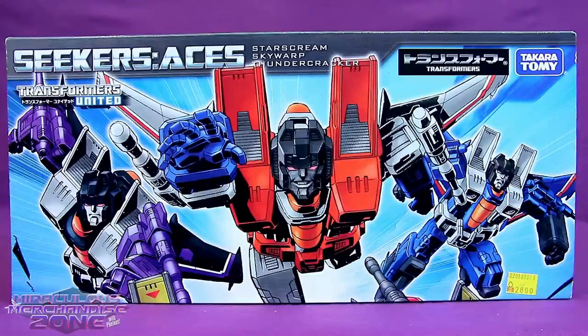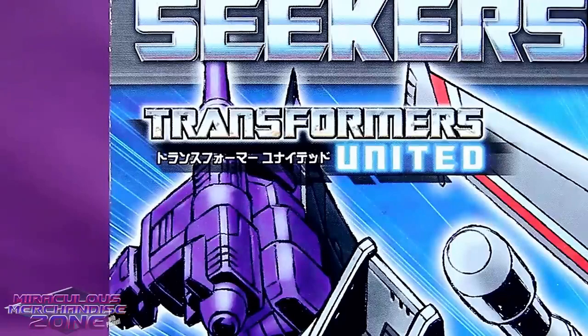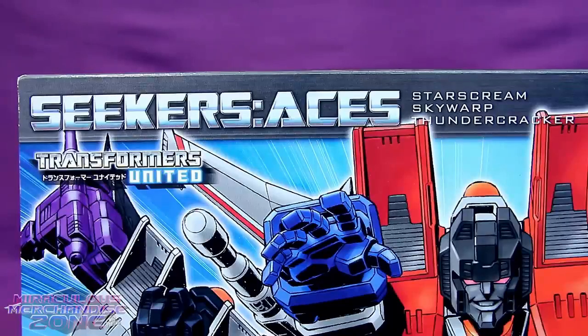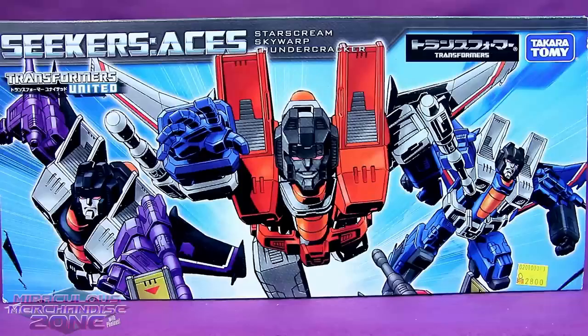The line kept changing in Japan as well. The Seeker Aces set was released under the Transformers United line, but these figures were all originally released under the Henkei Henkei line. The Seeker Aces triple pack was actually an Asian exclusive. And there are a few differences between these figures and their original release. I've gotta say how awesome the artwork is on this thing — an amazing depiction of the three original Seekers.